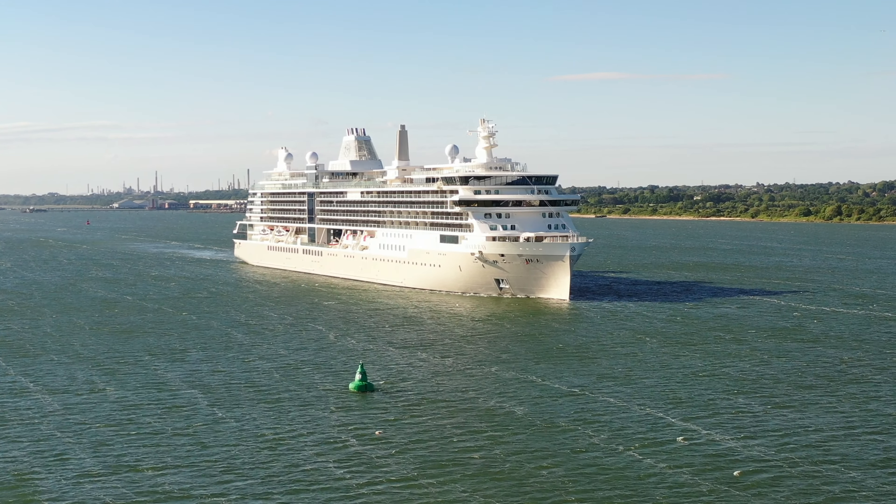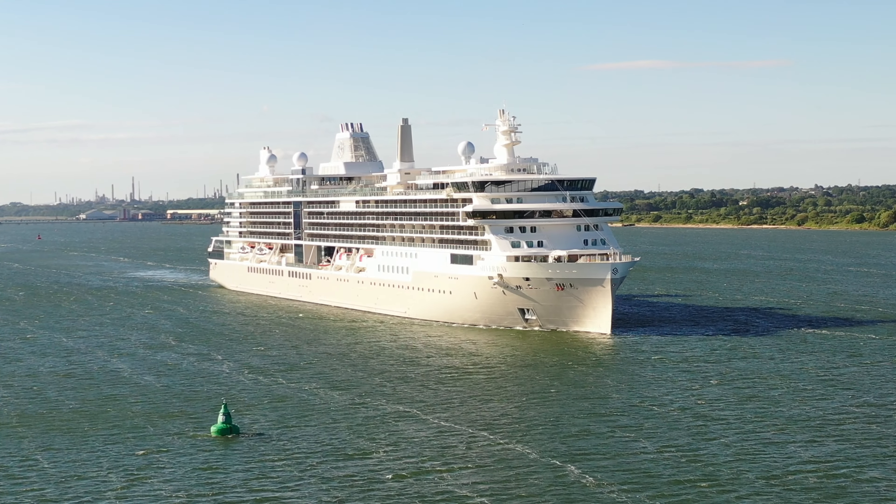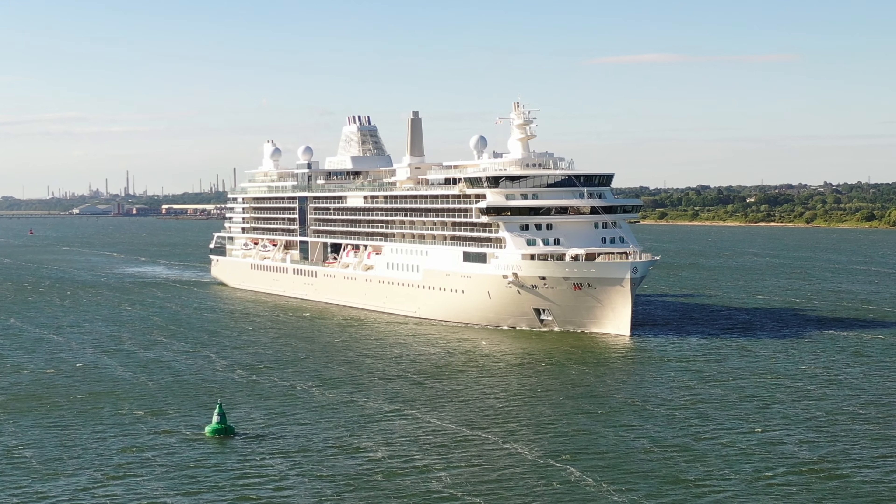Silver Ray has a capacity for 728 guests, a crew of 544, was built in 2024, this is her first time into the port of Southampton, and she has a gross tonnage of 54,700.